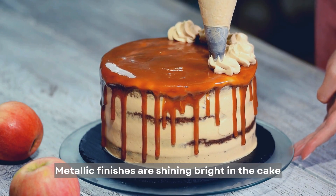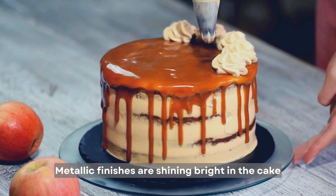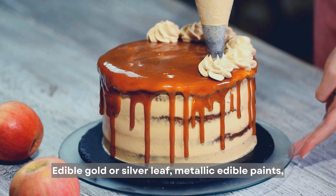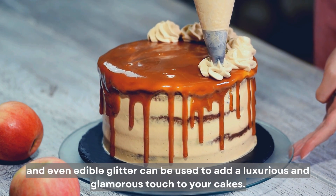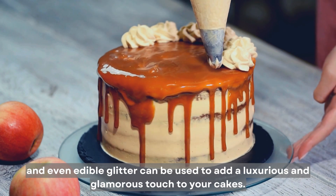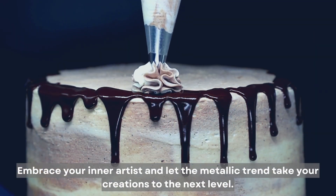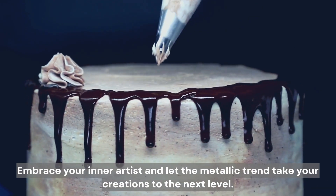Metallic finishes are shining bright in the cake decorating scene. Edible gold or silver leaf, metallic edible paints, and even edible glitter can be used to add a luxurious and glamorous touch to your cakes. Embrace your inner artist and let the metallic trend take your creations to the next level.